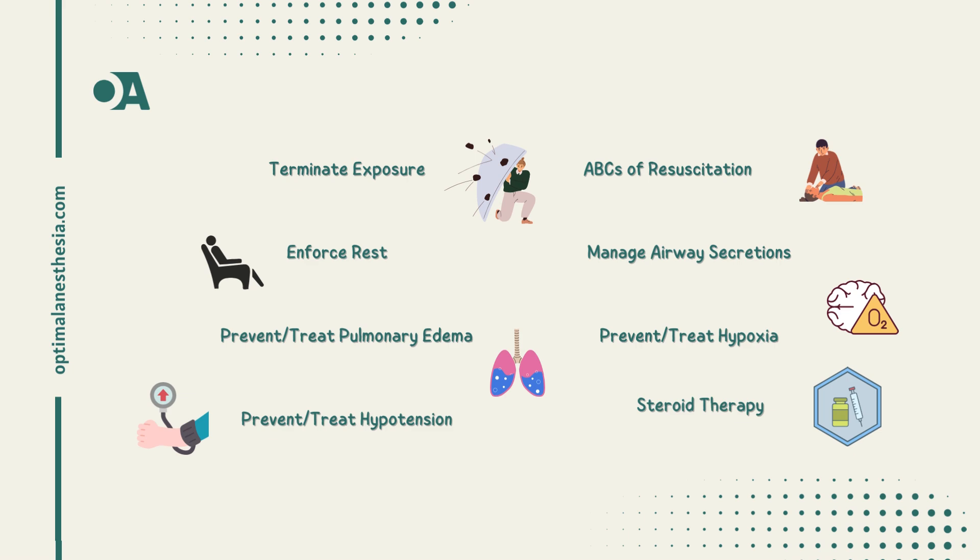Step 2: ABCs of resuscitation. Establishing and maintaining the airway is top priority, especially if there are signs like hoarseness or stridor. Keeping a close eye on circulation to prevent hypotension is a must. Step 3: enforce rest. Strict limitations on activity are required for those suspected of pulmonary edema, and for those in distress, a gentle evacuation on a litter is appropriate.